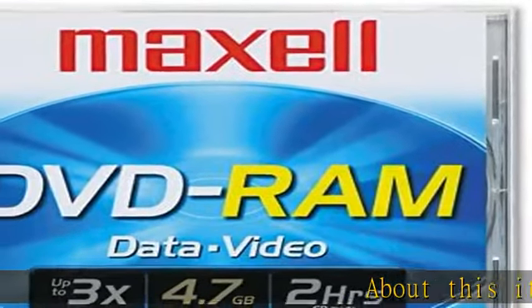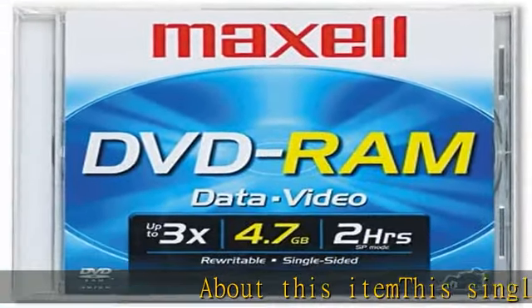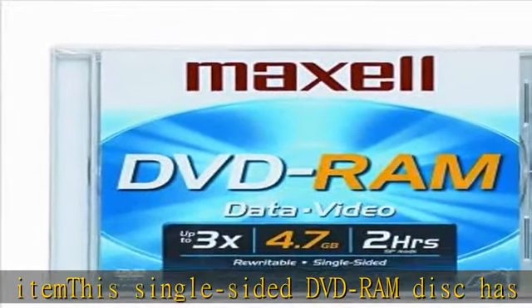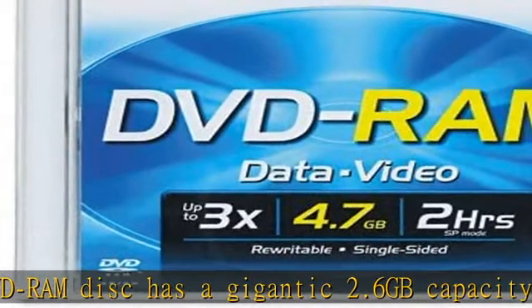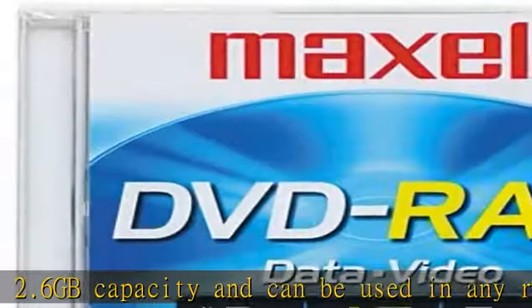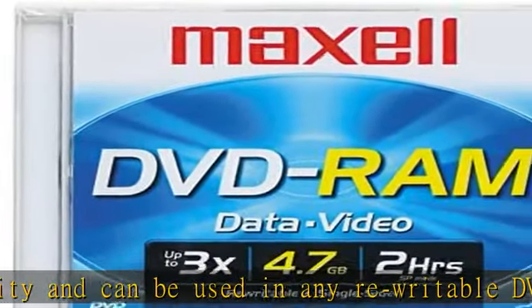About this item: this single-sided DVD-RAM disc has a gigantic 2.6 GB capacity and can be used in any rewritable DVD-RAM drive. In addition, the actual DVD disc can be removed from the cartridge case and played back on any DVD player or DVD-RAM drive that supports DVD-RAM discs.